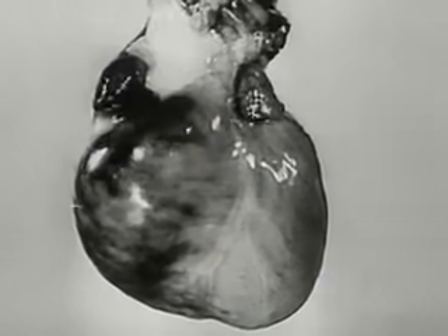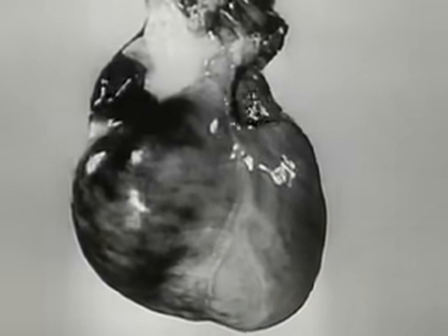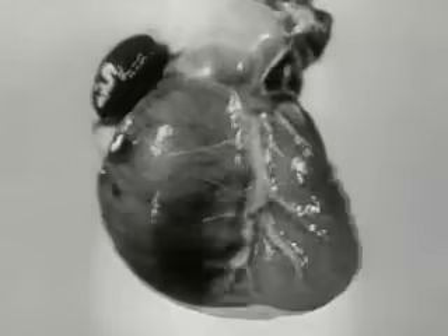Isolated, it can function as well in artificial conditions as in a living organism. For this purpose, blood is introduced into the cardiac vessels. The isolated heart beats just as it did a few hours previously in the living dog.